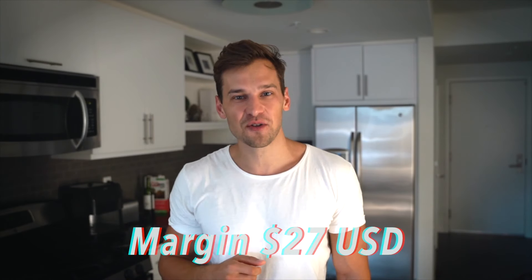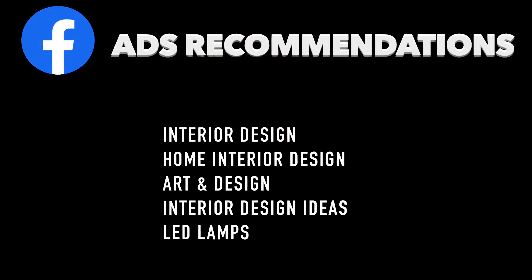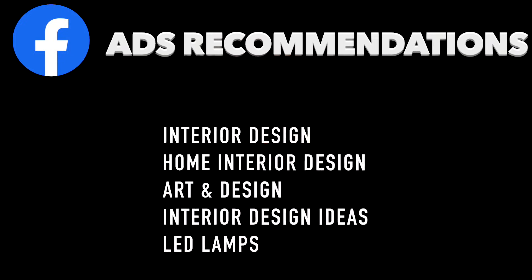My five Facebook ads recommendations for this product are: interior design, home interior design, art and design, interior design ideas, and LED lamps.